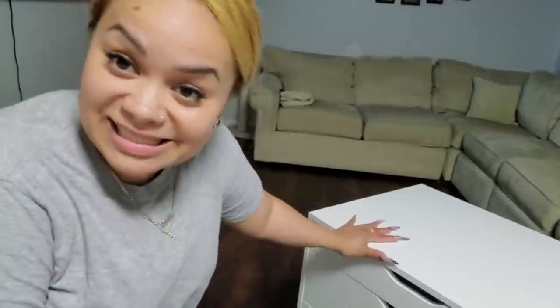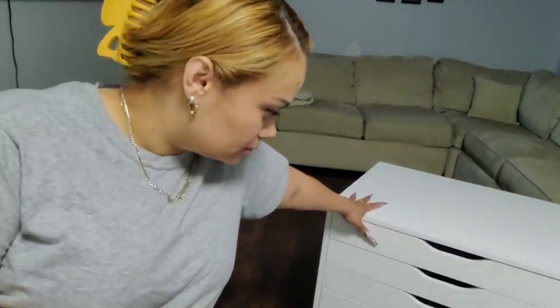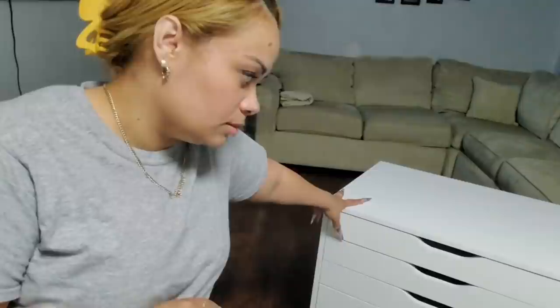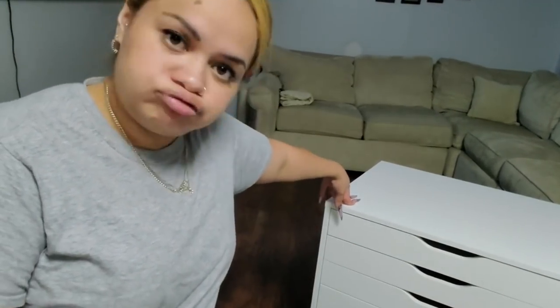I am in shock — I did not know this was going to take that long to build. It looks beautiful, but this is just one unit and it took me close to 45 minutes, if not more. So I'm actually going to wait for my husband to come home because I already told him I need his help building the other one — I needed a drill and I didn't have one.